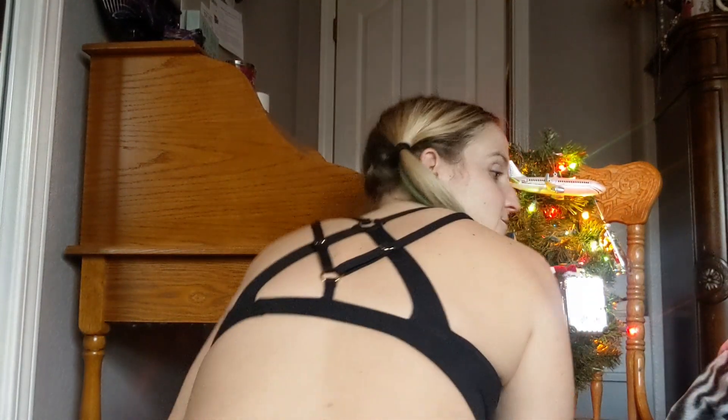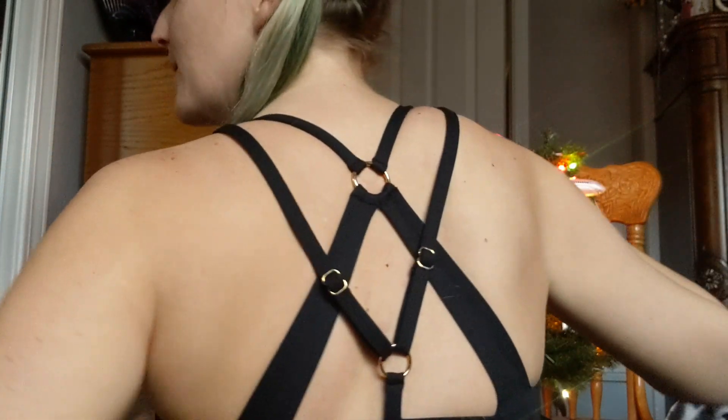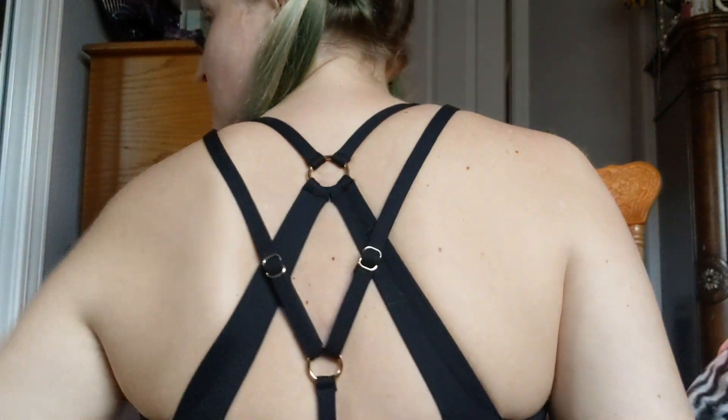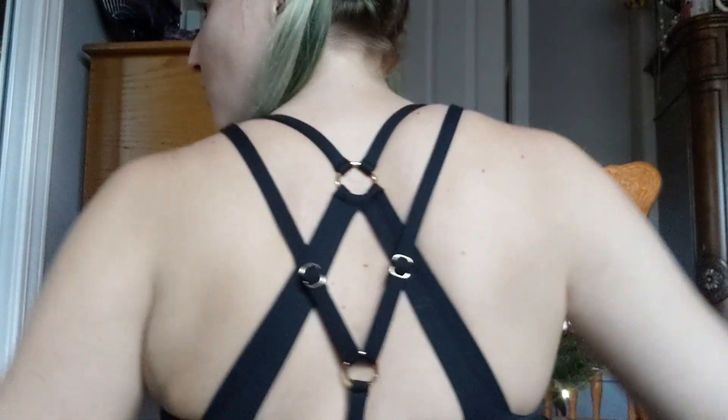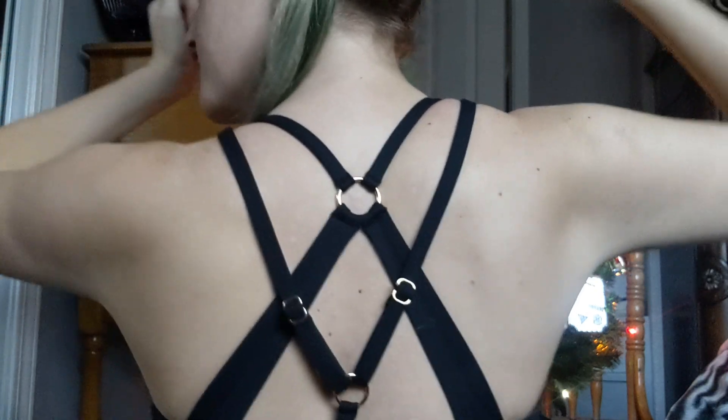I do really like the sports bra. I think it's super cute. Let me show you the back — super cute, so strappy. And the metal parts are a brassy gold color. I don't know exactly the color, but it's super cute. Love it.